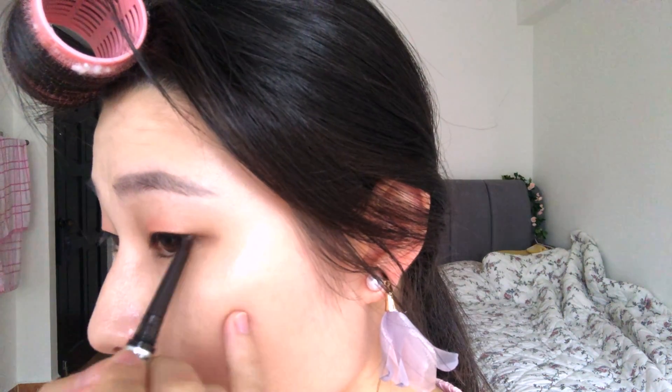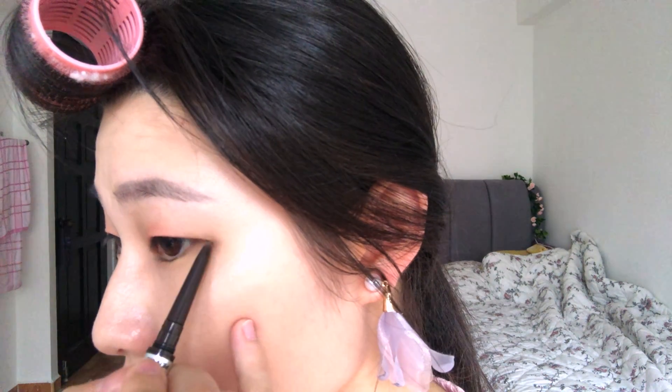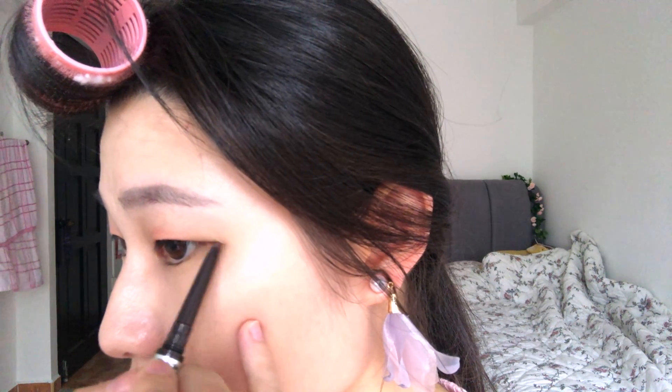I will start at the end. Then for the lips, I'm using the 3CE Velvet Lip Tint — this is in Best Ever. Usually I put it at the centre and then blend outward.